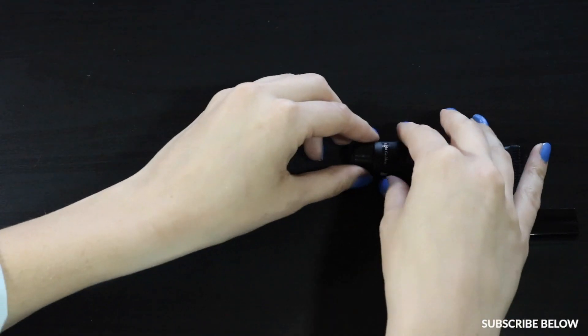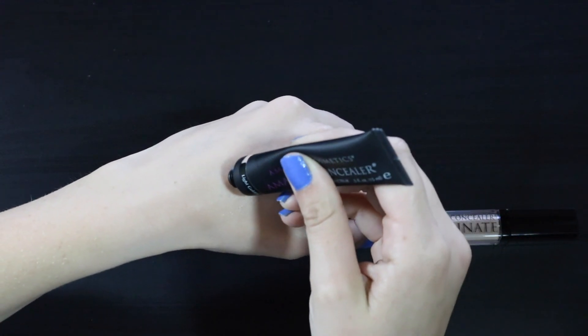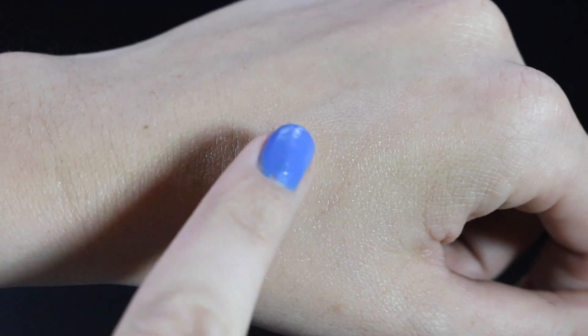Next up I'm just going to take the concealer here. This is the Amazing Concealer. And let me tell you guys it seriously lives up to its name. I have some dark circles and this bad boy can cover them.